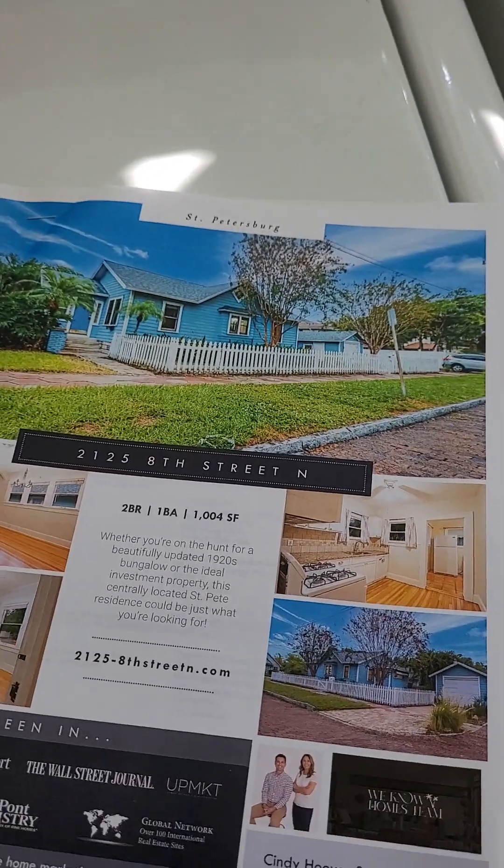Hello everybody, this is Patricia Hughes with Coldwell Banker. I am at a property here in St. Petersburg on 8th Street North. It used to be a rental, but the property owners have decided to sell. It is a two-bedroom, one-bath, one thousand square feet with a garage, built in 1925.